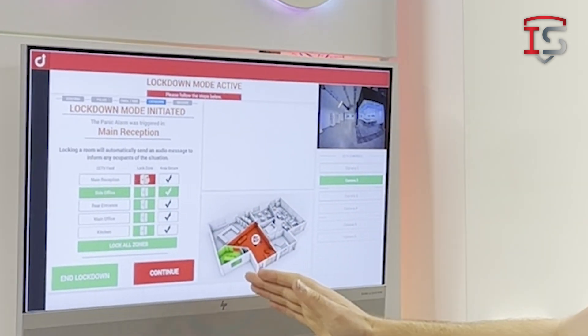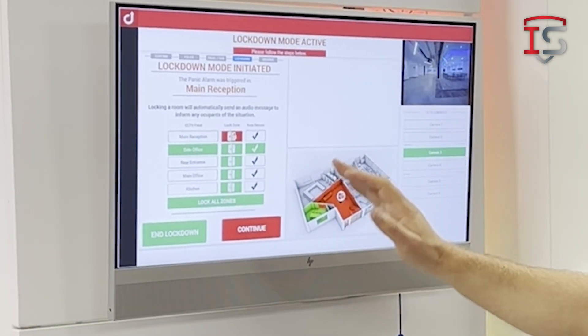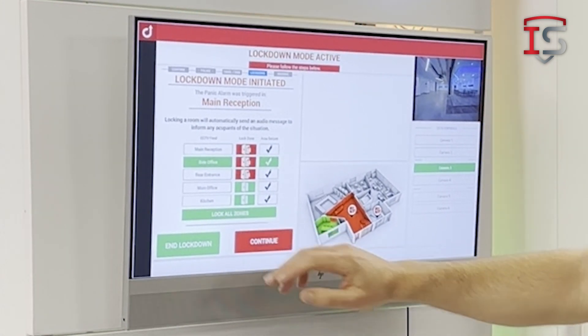We check other areas to see what's going on. We can see the side office is okay, so we can make an evacuation point through the side office. The rear entrance — we check it and see that there may be a threat there as well, so we're going to lock the rear entrance. We can easily lock all zones if we want to contain something, or open all doors. It really can be dynamic and individual to the building.